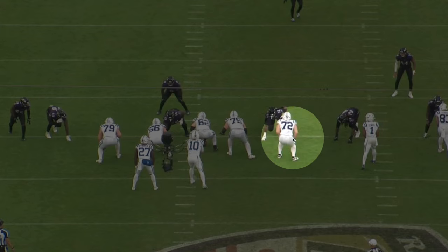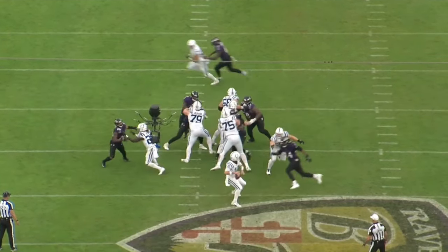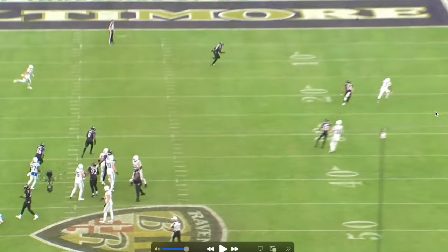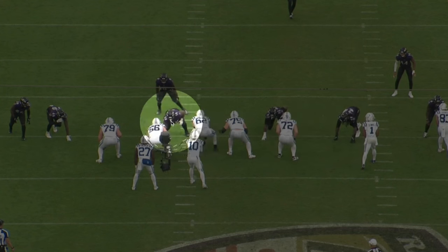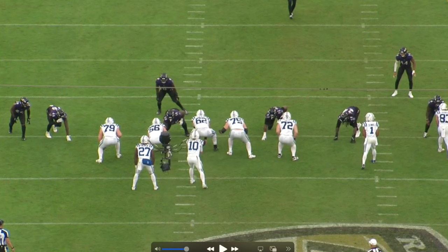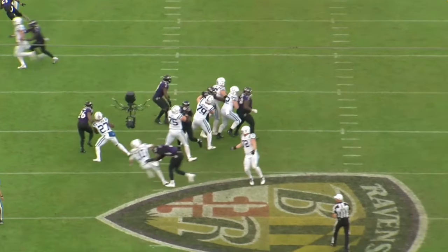The next play — Clowney lined up on the tackle's outside shoulder again. Let's identify a couple things: is there going to be a double team? Most likely not, because the Ravens are going to overload the other side, so Clowney once again gets that one-on-one matchup with the tackle. He's just too quick — literally too quick with his hands and his feet. This dude is a beast coming off the edge.